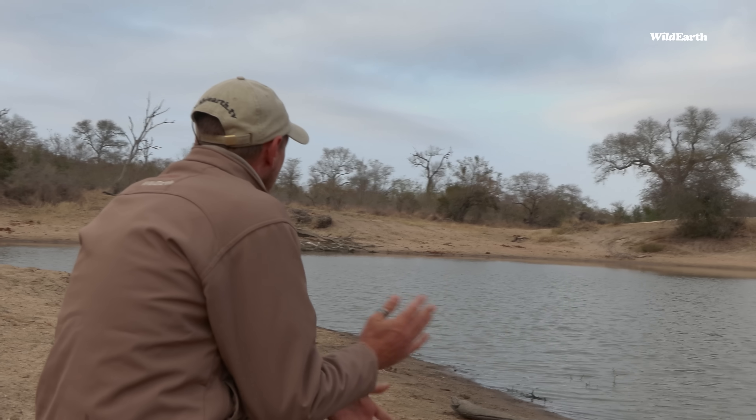The next step to your nature connection is to come to South Africa to see all these beautiful magnificent places that we share with you on Wild Earth. All you have to do is go to Wild Earth Travel to find out more and plan your epic adventure.